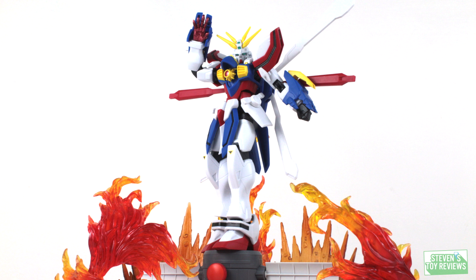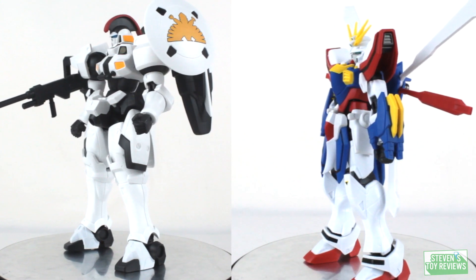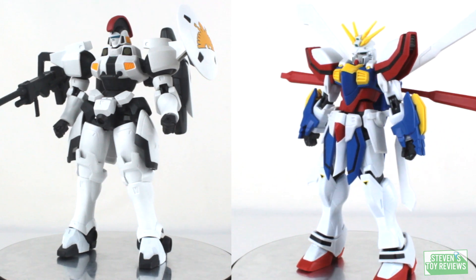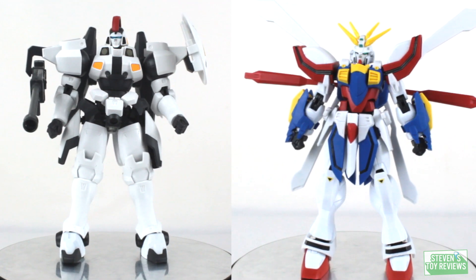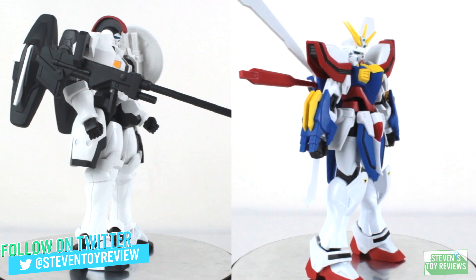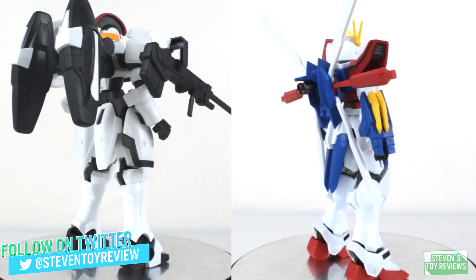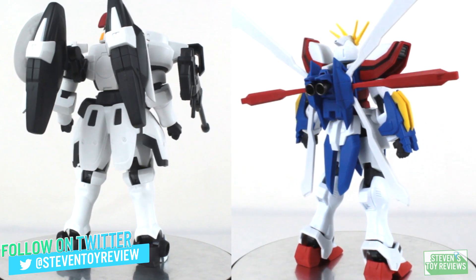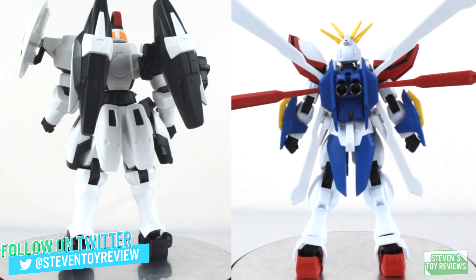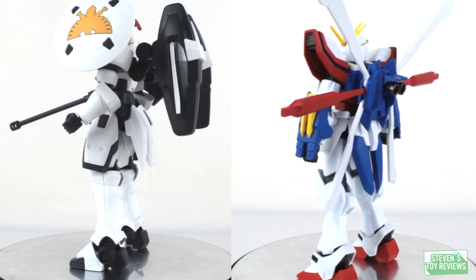That's enough of an introduction — we've got two nice looking figures here. Let's take a look at both Tall Geese and the God Gundam. In North America it's known as the Burning Gundam; in Japan, God Gundam — I'll be using them interchangeably. We're reviewing both at the same time because, realistically speaking, when it comes to quality, accessories, and articulation, they're going to be relatively the same, even though they're two entirely different characters.